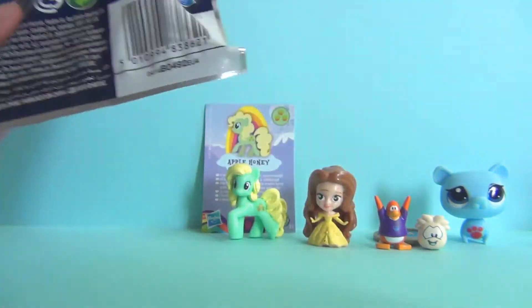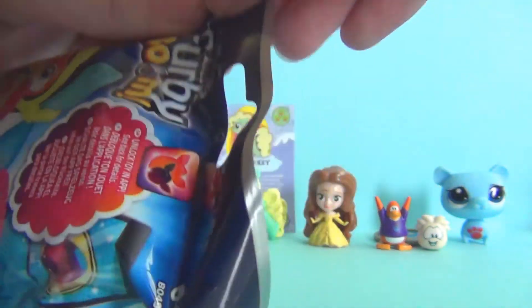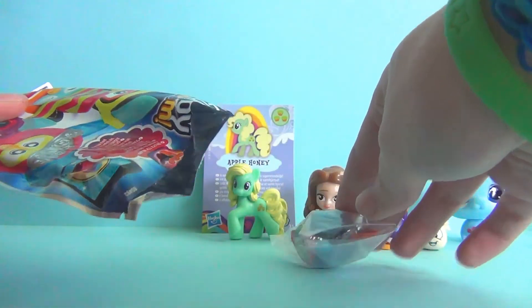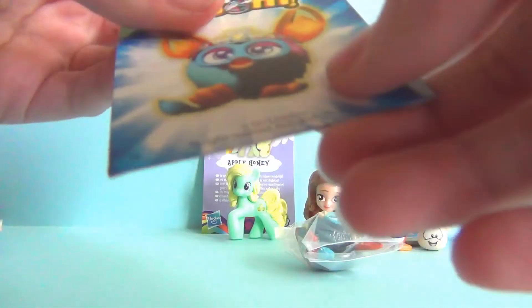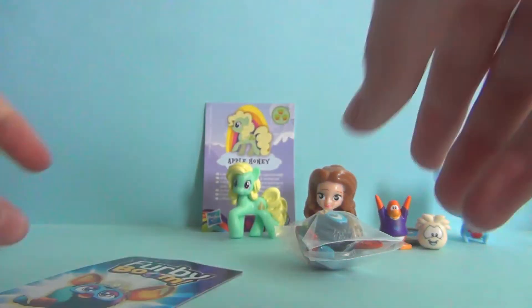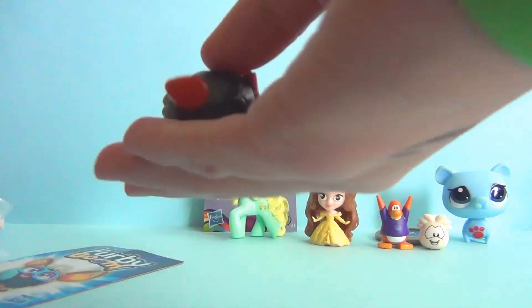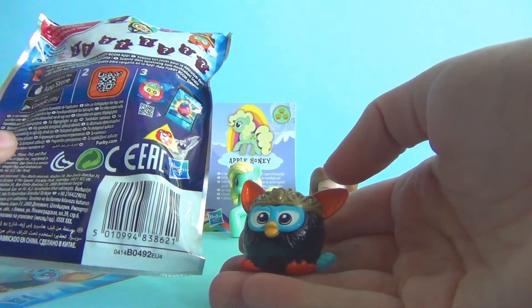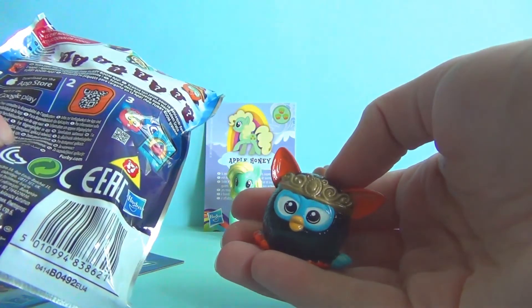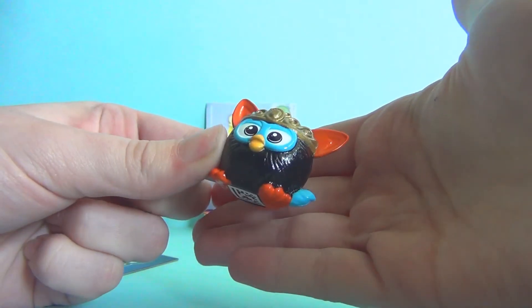This is our last bag — it's the Furby Boom. They come with QR codes on the bottom for the game, but I don't really play the game. I just like to collect the Furbies because they're super cute. They only show you four, and the rest are mystery ones. I got one with a tiara. They also have cards with really cool art — here's the card and here's the Furby. It's a black Furby with orange hair and blue-yellow teal eyes. I don't have the one with the tiara yet, so this is great!